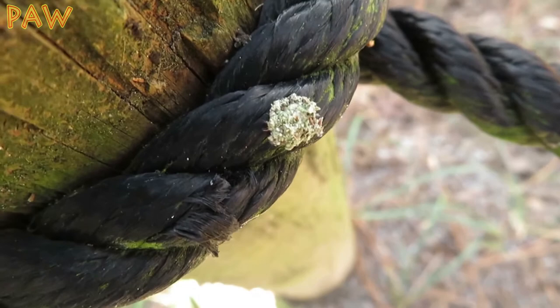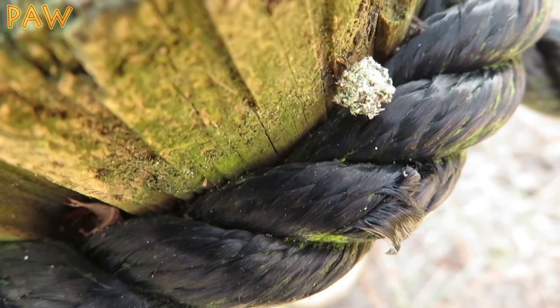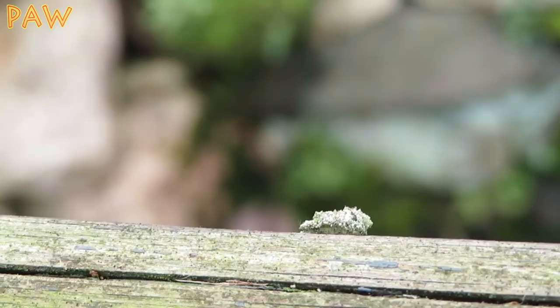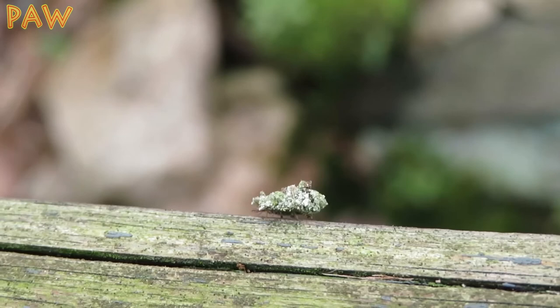If it gets noticed by the guardian ants, it becomes very still and waits until the danger has passed. It then proceeds to swipe some aphids. This tiny bug is a clever aphid wolf in sheep's clothing.